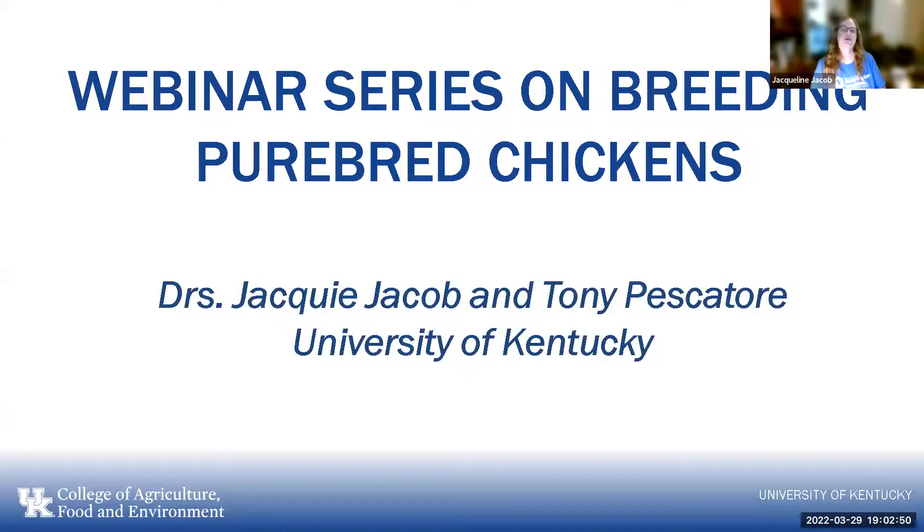Welcome everybody. My name is Dr. Jackie Jacob. I'm one of two extension specialists at the University of Kentucky. The second one is Dr. Anthony Pescatori, also goes by Tony. We've been putting on this weekly webinar related to purebred breeding of chickens. We had a request for this after we did a series of webinars last year, and so this is the follow-up to that request.